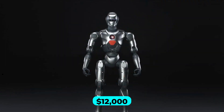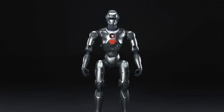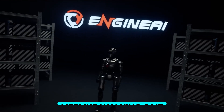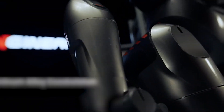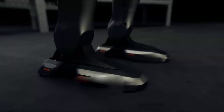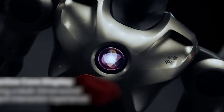At just $12,000, the PM01 humanoid robot from Engine AI delivers jaw-dropping capabilities, including a lifelike walking gait powered by cutting-edge neural networks and a torque capacity that rivals robots priced in the hundreds of thousands. This disruptive release has sent shockwaves through the robotics industry. Let's uncover how it's rewriting the rules.